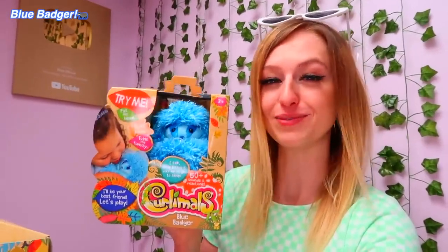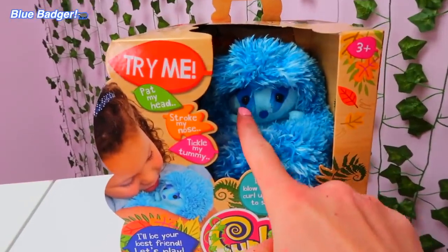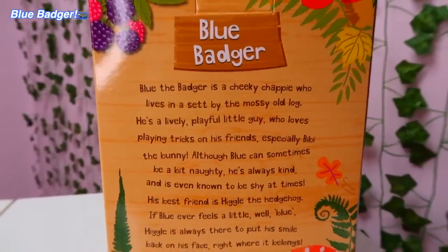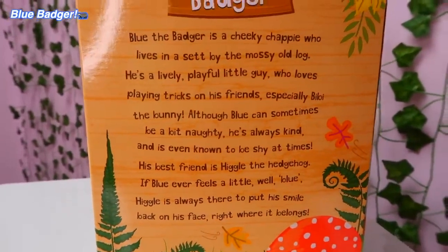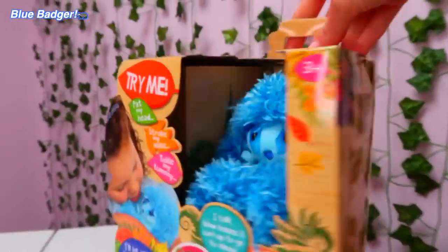Our third and final Curlymole to unbox is Blue Badger. So far BB the Bunny's personality was really sassy, and then Higgle's personality was really sneezy, so now I'm curious to see Blue Badger's unique personality. Here is Blue Badger — he has two cheeky little blue stripes on his face. It says that Blue the Badger is a cheeky chap who lives by a mossy old log — he's lively, playful, and loves playing tricks on his friends. It also says he can be a little bit naughty, but he's always kind.